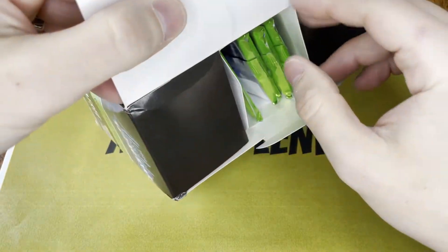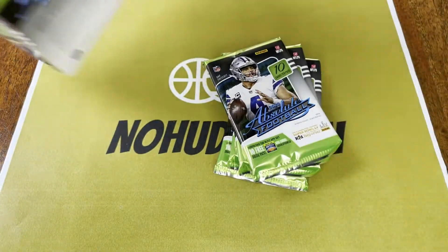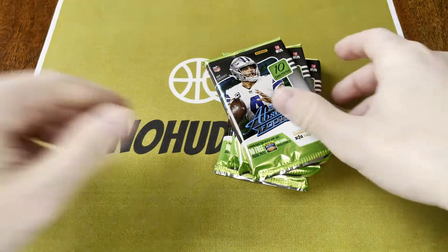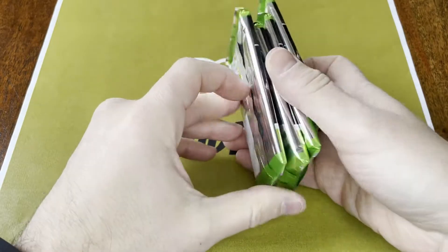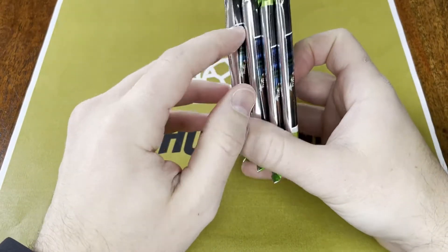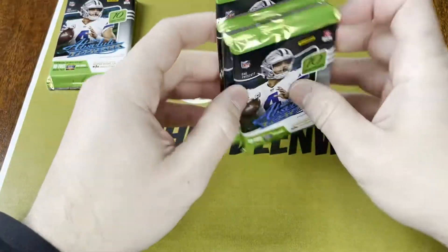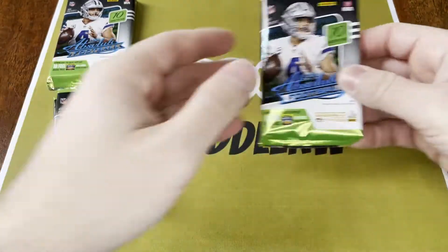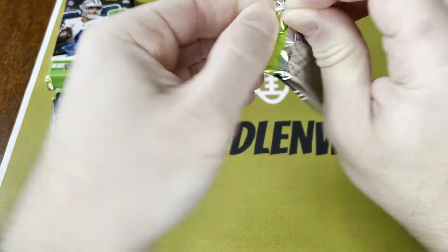So we just got four packs in here. Hopefully we'll find something nice. One, two, three, and four. Looks like this one's a little bit thicker — that's probably the memorabilia card. All right, let's see what we can find.